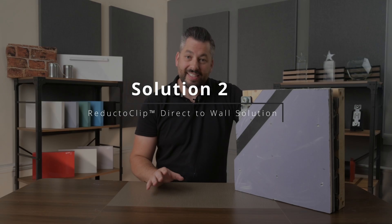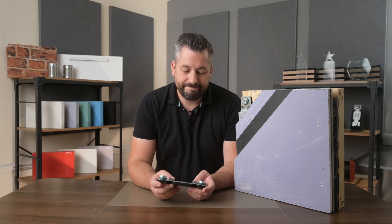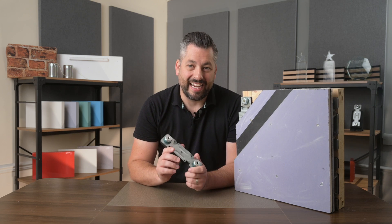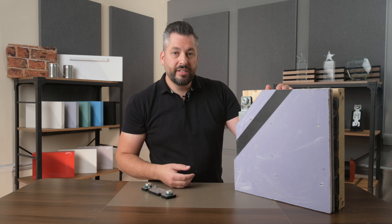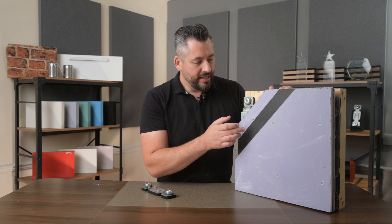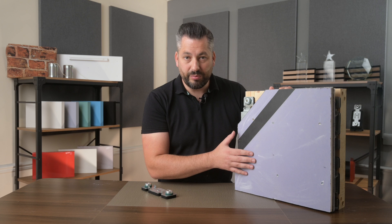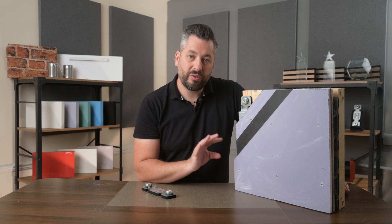If a higher level of sound reduction is needed, the next level up is our Reducto Clip direct-to-wall system. Our Reducto Clips are fixed onto the front of the stud frame and basically act like shock-absorbing brackets. You then attach the Reducto Clip furring channels onto the clips to give you somewhere to fix your plasterboard layers to. We then cover the wall with a layer of 15mm acoustic grade plasterboard, a layer of our Flexi Sound membrane, and then a final layer of 15mm acoustic plasterboard. These layers add an extra 35 kilograms of mass per metre square to the wall, with different types of mass to block different frequencies of sound.